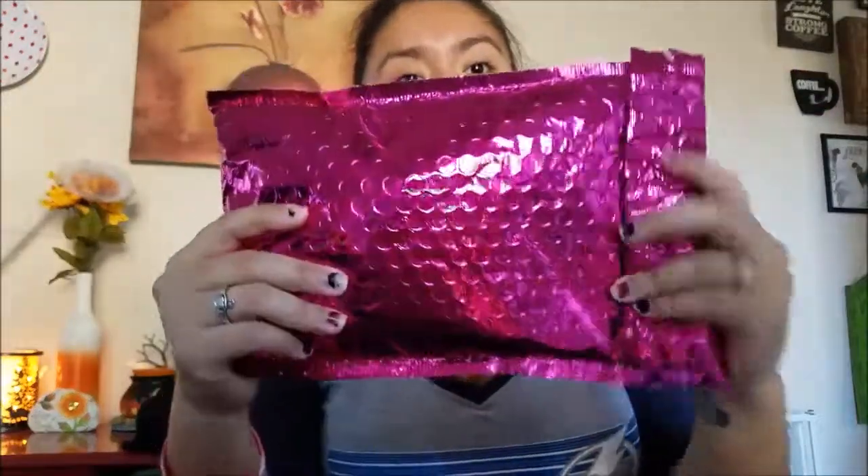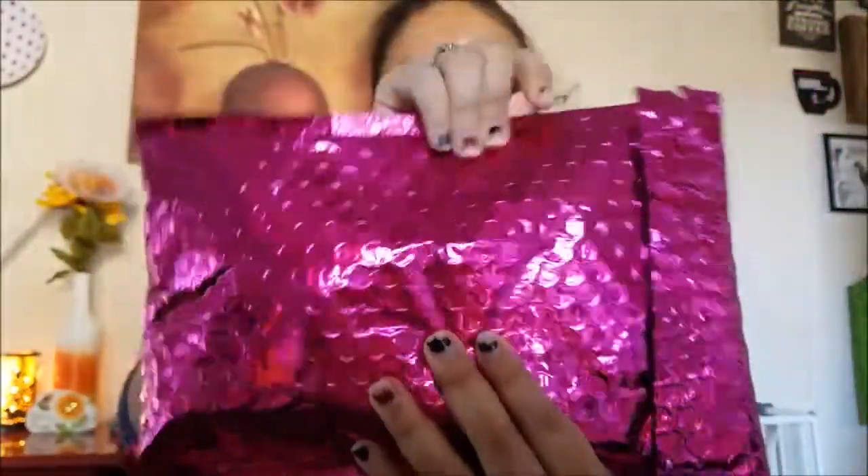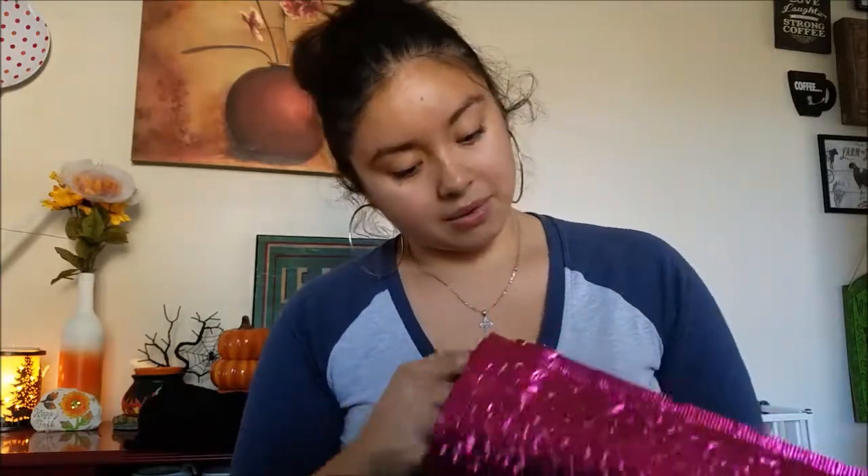I definitely recommend it. Not all of my bags have been my favorite and I haven't loved every single item, but I've always found something in my bag that I loved. It always comes in one of these cool hot pink bubble mailers — sometimes they come in gold ones, but Ipsy is known for these pink ones.